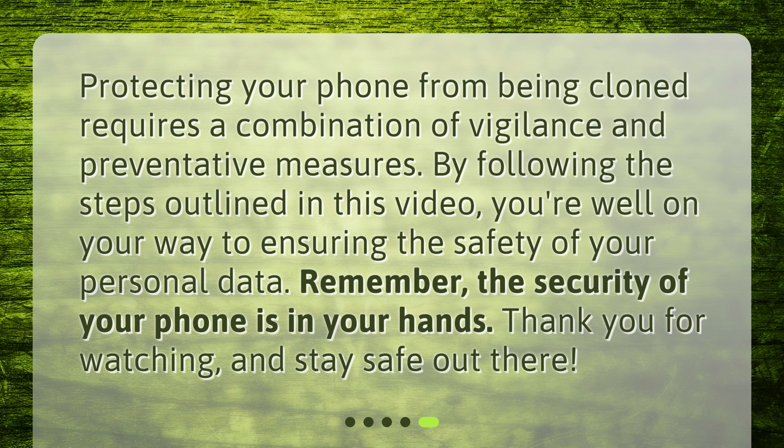Protecting your phone from being cloned requires a combination of vigilance and preventative measures. By following the steps outlined in this video, you're well on your way to ensuring the safety of your personal data. Remember, the security of your phone is in your hands. Thank you for watching, and stay safe out there.